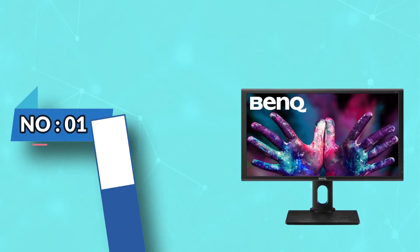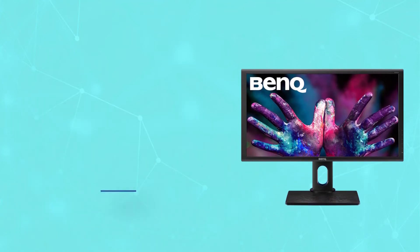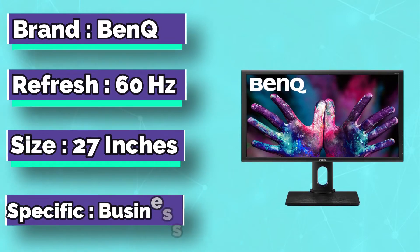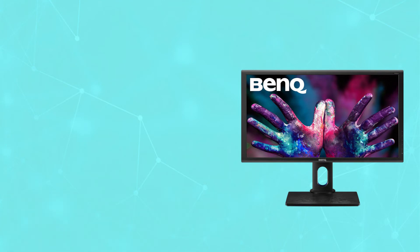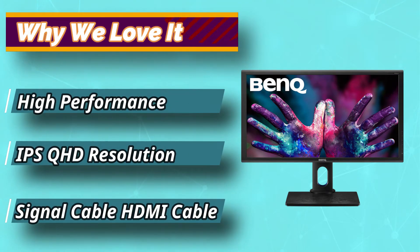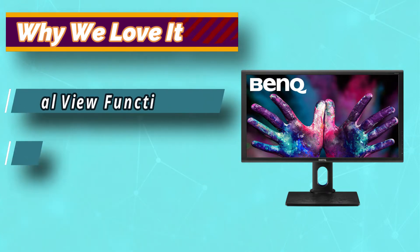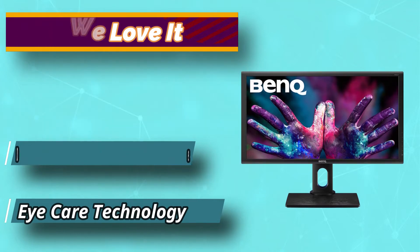Number 1: BenQ Monitor for AutoCAD. This is a 27-inch monitor, and it is perfect for SolidWorks software. The resolution of this monitor is 2560x1440, giving the designer more screen real estate compared to an FHD monitor. It has a high-quality IPS panel which can cover a 100% sRGB color gamut and the REC 709 color space.